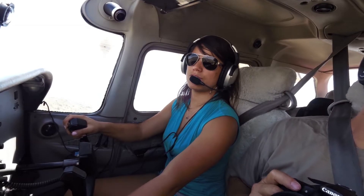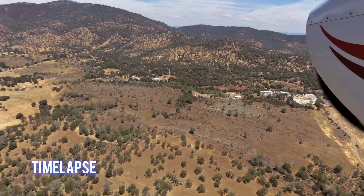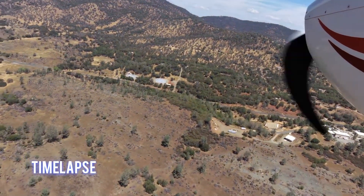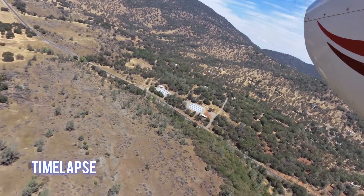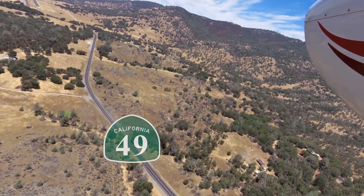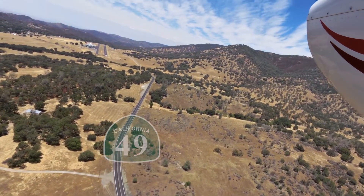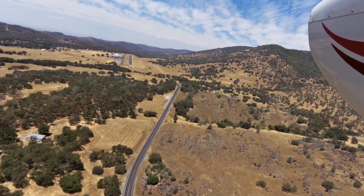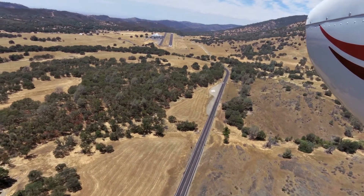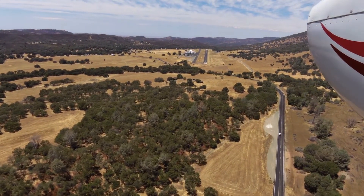Mariposa traffic, Sunset 252 Sierra Papa turning final on Runway 26.